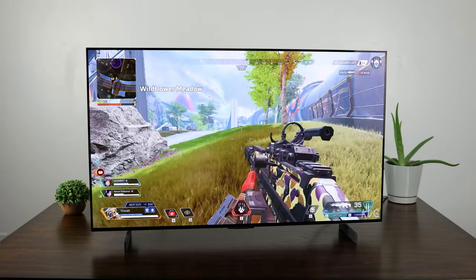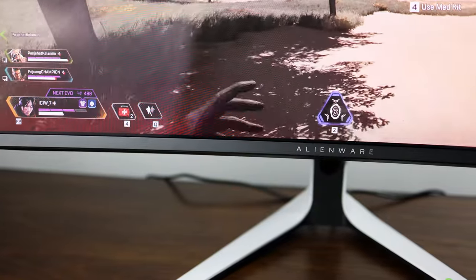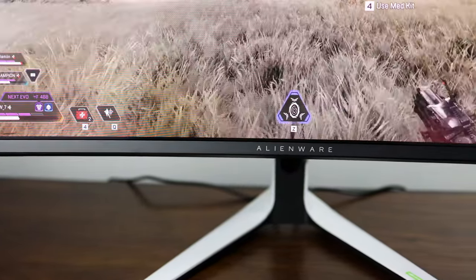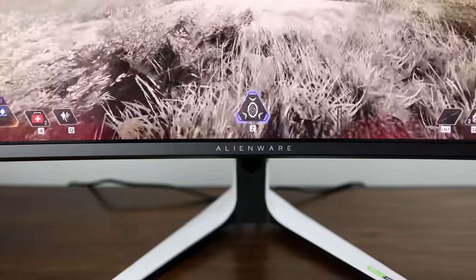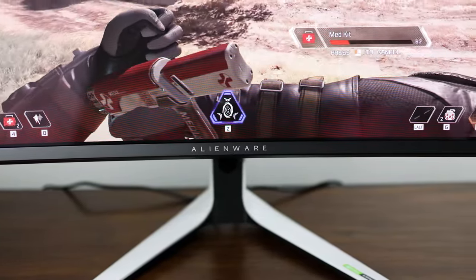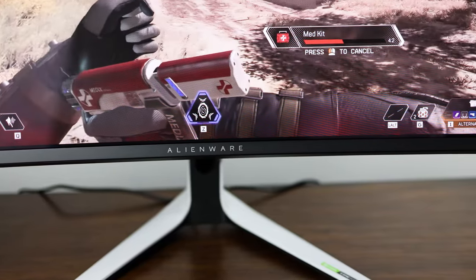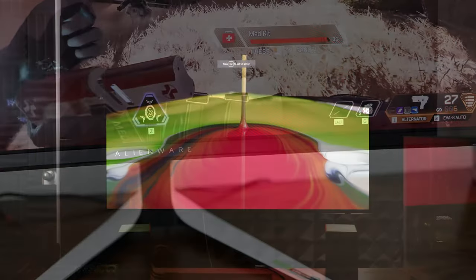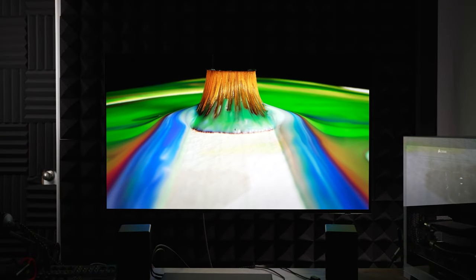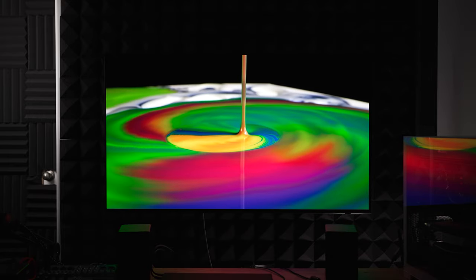However, I actually do prefer some of Samsung's Quantum OLED monitors over this personally if you're okay stepping down in resolution. Now, the real cheek-clenching, monstrously high-performing TVs that enthusiast gamers should be looking at if you really want the best of the best would be the S95C, LG G3, or S95B.